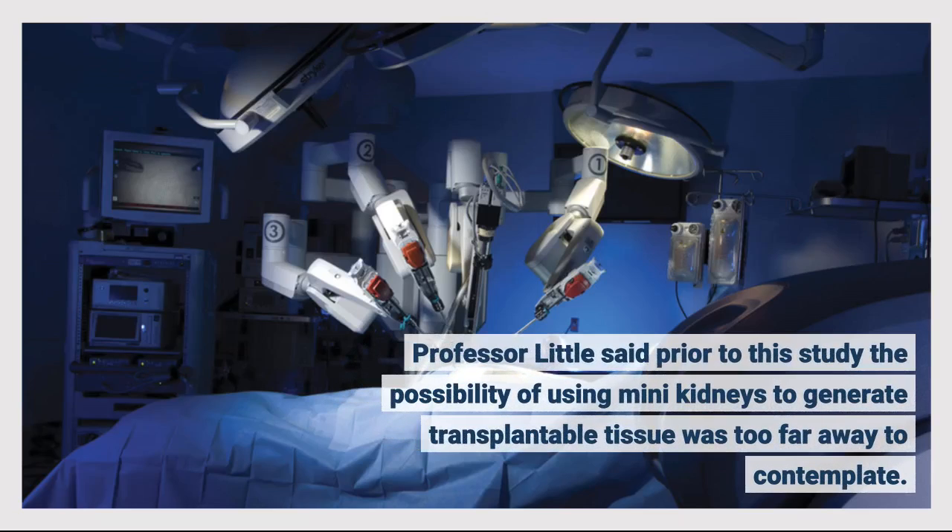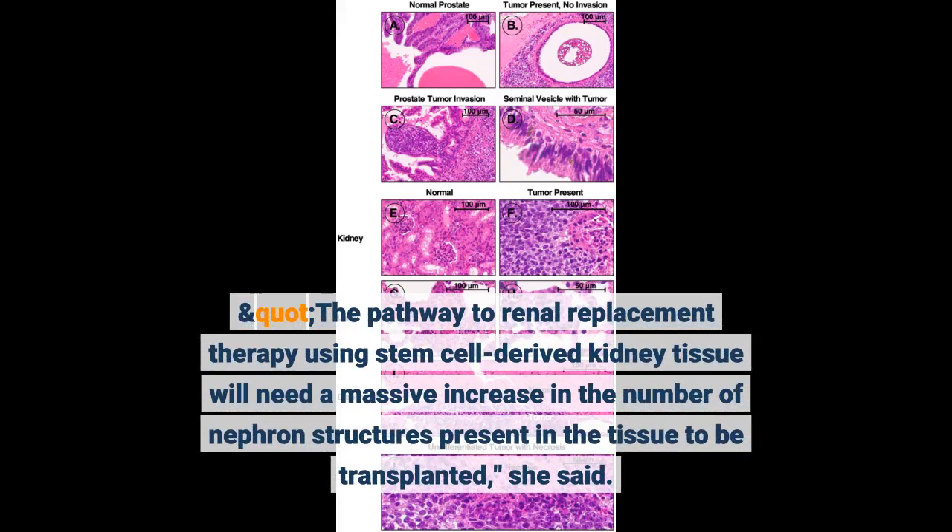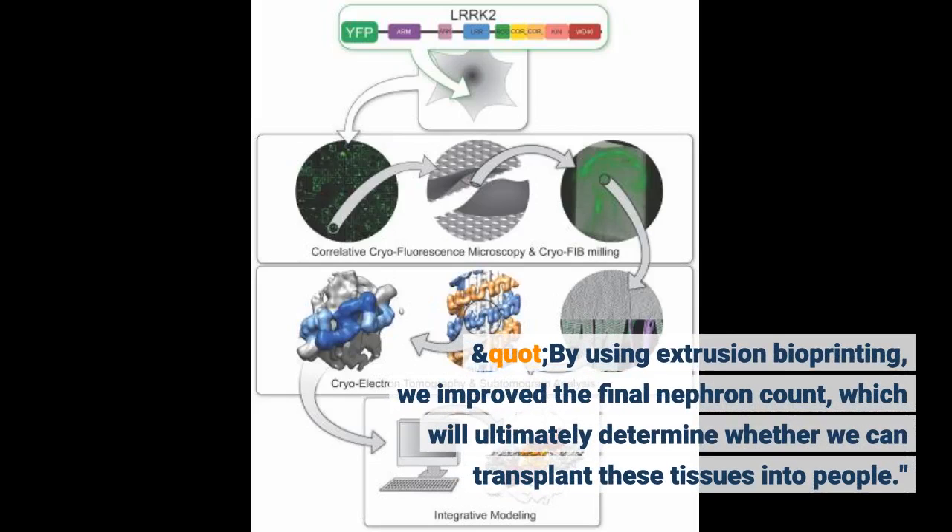Professor Little said that prior to this study, the possibility of using mini-kidneys to generate transplantable tissue was too far away to contemplate. The pathway to renal replacement therapy using stem cell-derived kidney tissue will need a massive increase in the number of nephron structures present in the tissue to be transplanted. By using extrusion bioprinting, we improved the final nephron count, which will ultimately determine whether we can transplant these tissues into people.